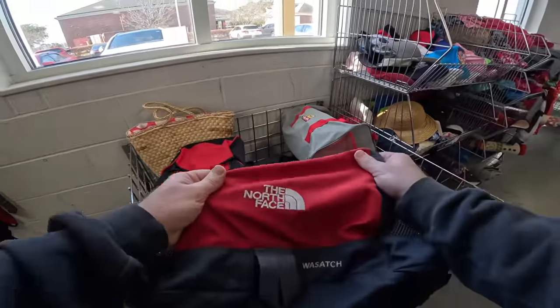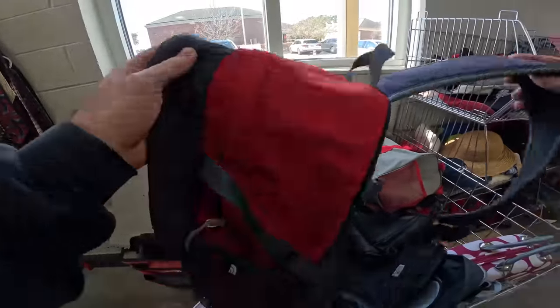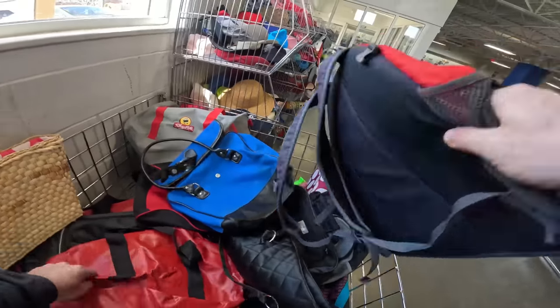The North Face — it's actually in pretty good condition. Six bucks though — I'm going to have to look that up.